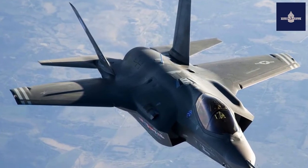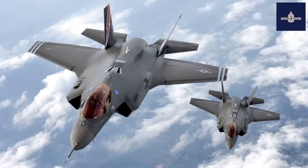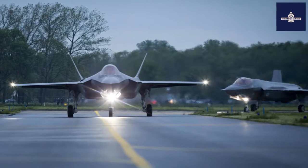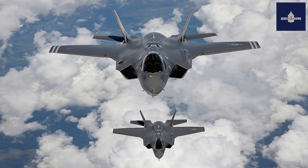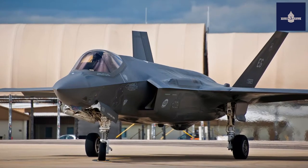Lockheed Martin is the prime F-35 contractor, with principal partners Northrop Grumman and BAE Systems. The aircraft has three main variants: the conventional takeoff and landing (CTOL) F-35A, the short takeoff and vertical landing (STOVL) F-35B, and the carrier-based (CV/CATOBAR) F-35C.